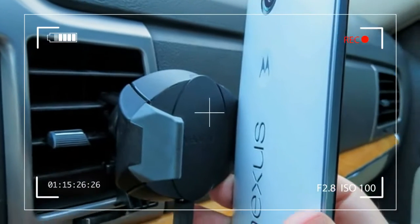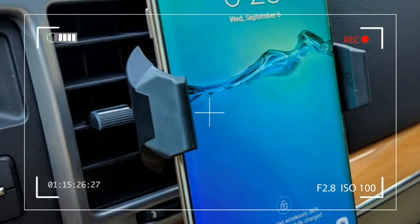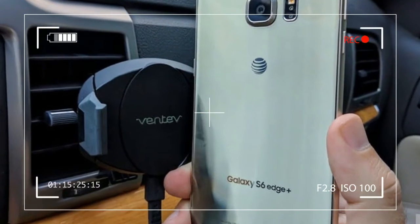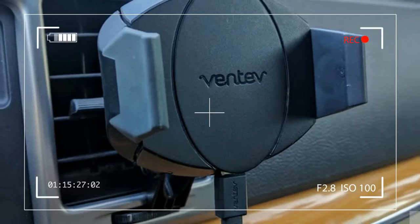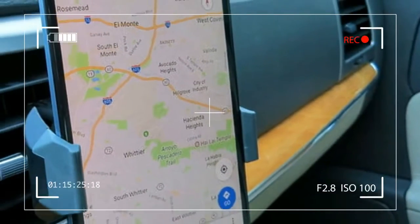There have been attempts to ditch the charging cable long before Apple decided to. Going wireless seemed like the right step through technology like the Qi standard — a global interface standard that electronic manufacturers agreed upon to make their devices compatible.